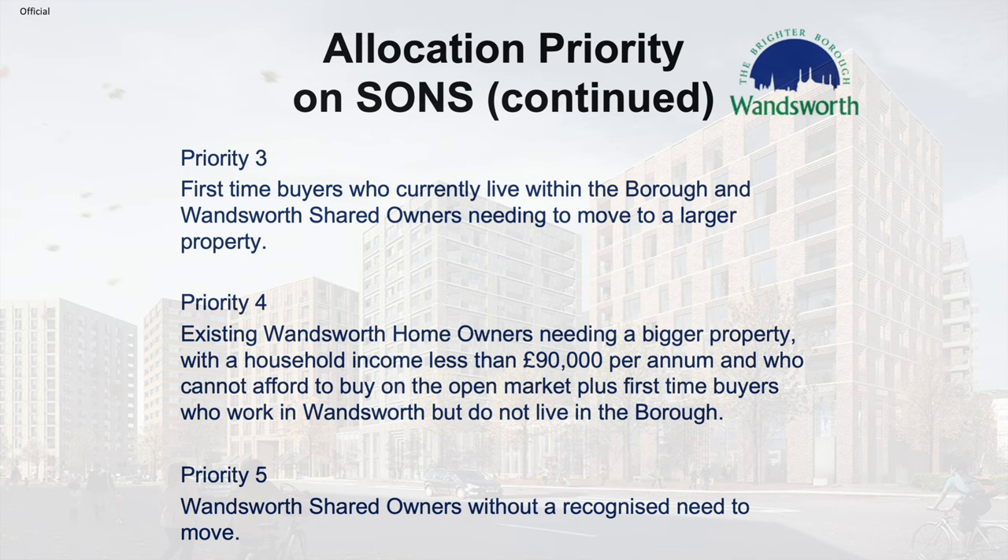Priority three: first-time buyers who currently live within the borough and Wandsworth shared owners needing to move to a larger property. Priority four: existing Wandsworth homeowners needing a bigger property with a household income less than £90,000 per annum and who cannot afford to buy in the open market, plus first-time buyers who work in Wandsworth but do not live in the borough. Priority five: Wandsworth shared owners without a recognised need to move.